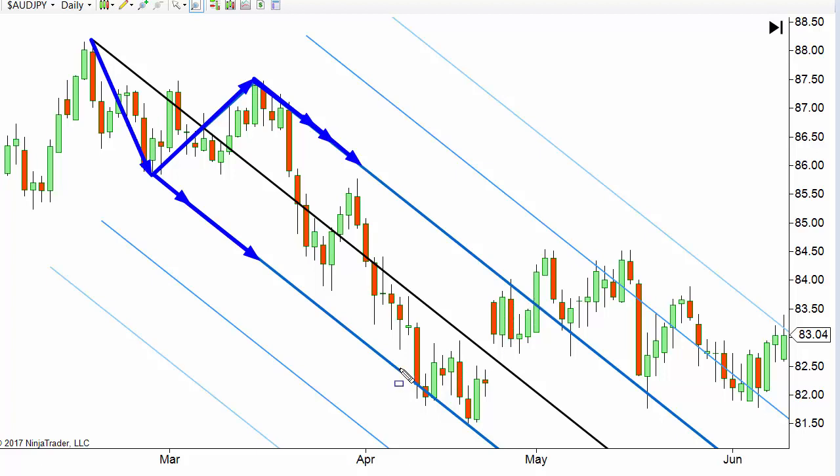As long as price action stays between these two tines or lines, we are continuing that same type of energy. When price gets down and it's still within that zone, it's fine. When it gets out of that zone, the market is not going down with as much enthusiasm as it started with — the downward energy is starting to dissipate. It doesn't mean it's going to go up right away.